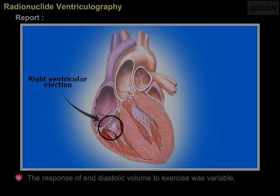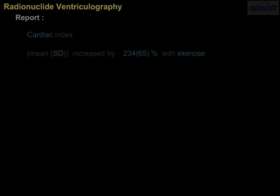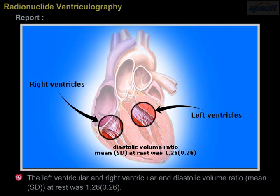The response of end-diastolic volume to exercise was variable, but there was a consistent decrease in mean ± SD end-systolic volume of the left ventricle (29 ± 22%) and right ventricle (30 ± 19%). Cardiac index mean ± SD increased by 234 ± 65% with exercise. The left ventricular to right ventricular end-diastolic volume ratio mean ± SD at rest was 1.26 ± 0.26.